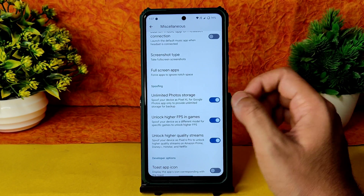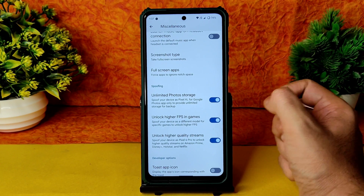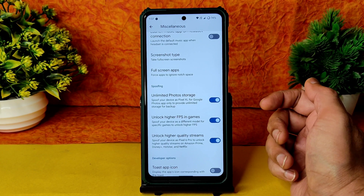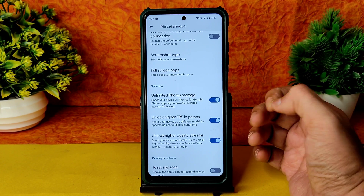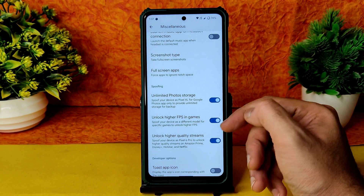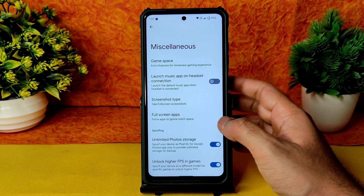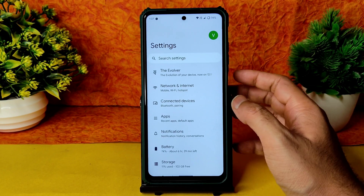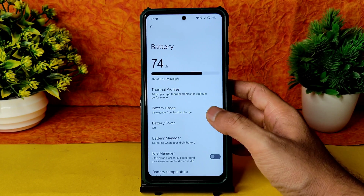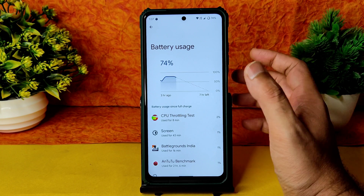In Settings, under Evolver > Miscellaneous, you get several useful options. You need to enable 'Unlimited Photo Storage' if you want that in Google Photos. 'Unlock High FPS in Game' is very important — enabling it lets you get up to 90 FPS in BGMI, for example. 'Unlock Higher Quality Streams' helps when watching OTT applications. Enable these options in the Miscellaneous settings to unlock those features.